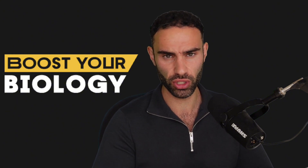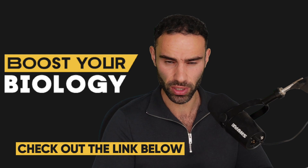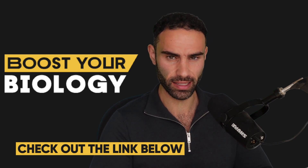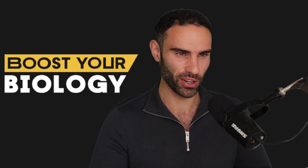As a reminder, if you want to check out sermorelin, you can try to gain access to it using the service linked down below — Blokes. Otherwise, thank you so much for tuning in, and I look forward to seeing you in the next video.